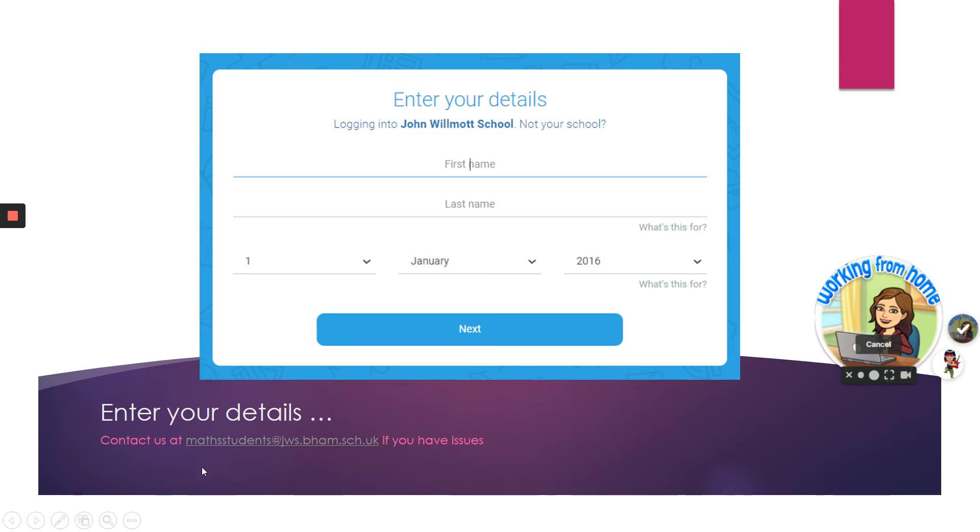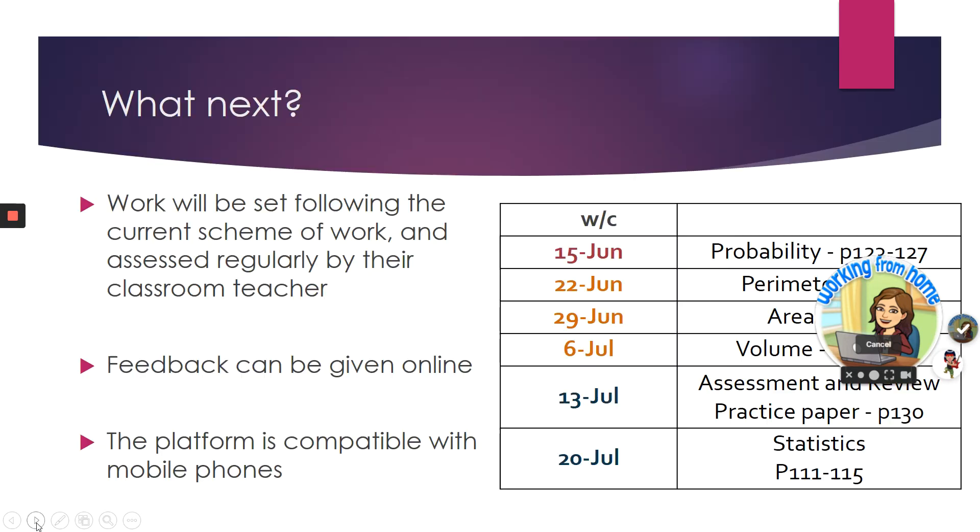I've included the maths student email address, so if you have any issues logging in or with any of the work, you can drop us a quick email and we can address those issues.